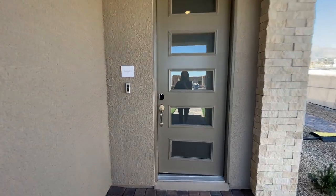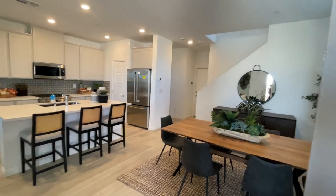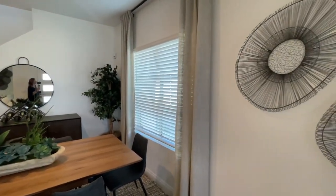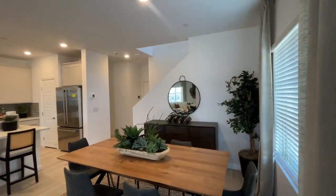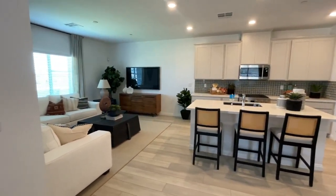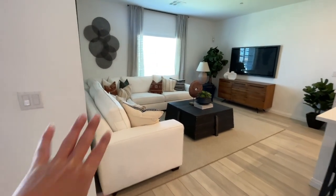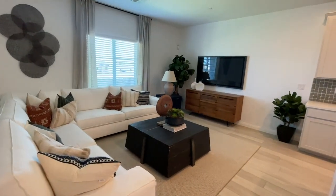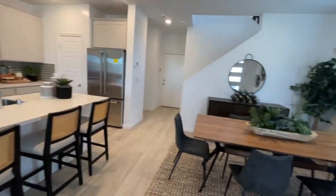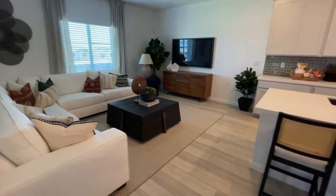Now with Lennar, they do this where you can enter yourself, so there's no brochures to tell me more specifics about this community. Let's take a look. Wow. As each floor plan I visit, I like one better than the other. I'm actually liking this one the best now. I like the separate living room area, and then the nice kitchen, and then the separate dining room. This is a very good flow. It feels open. It feels spacious.